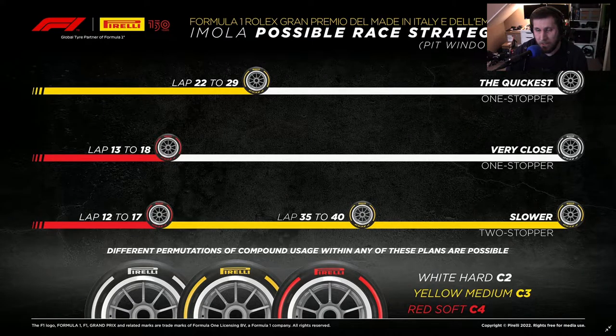On the flip side, instead of starting on mediums, it could have been starting on softs and changing them out on lap 13 to 18 thereabouts, then going back to hards — kind of like strategy one. You're changing to hards sooner, but hards this season have been lasting about 40 laps or thereabouts.